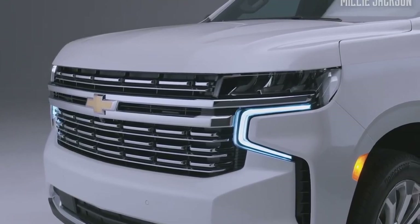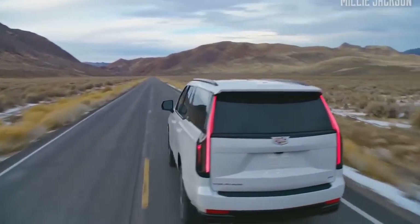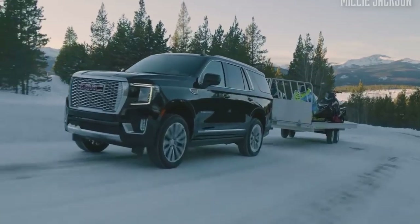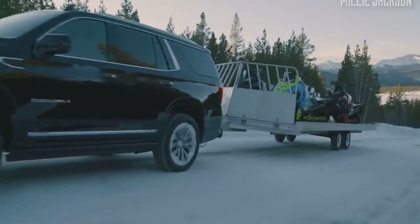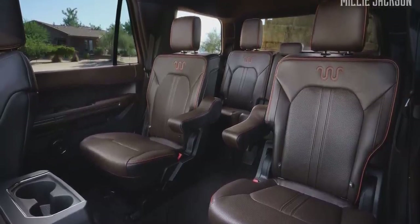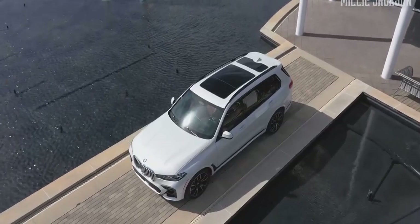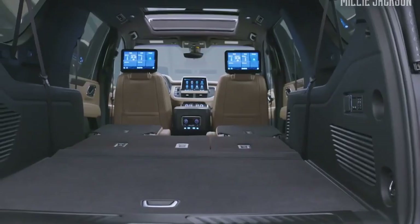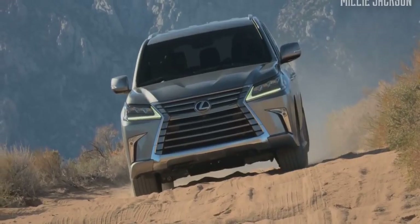Welcome back to the Millie Jackson channel. Are you in search of a luxury vehicle with enough space to accommodate your family and friends, carry your luggage, and even tow a small boat alongside? These top luxury largest SUVs have the ambitious personality that you are looking for. Explore with the Millie Jackson channel and enjoy the discovery.